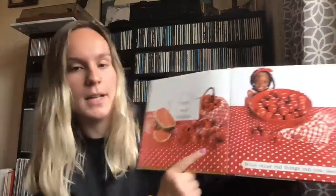I spy a red tablecloth. This keeps the table clean. I spy a big red bowl. The bowl holds things — it's holding the apples.